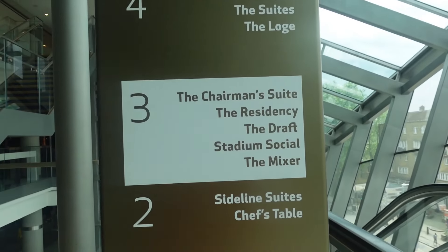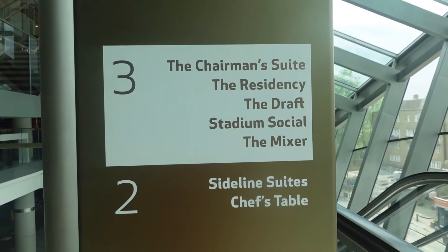We won't be going in the H Club today as that is shut, but we are allowed to go into the suites to show what premium hospitality looks like here at Tottenham Hotspur Stadium. We're up on the West Quarter, Level 3 — the Chairman's Suite, the Residency, the Giraffe Stadium Social, and the Mixer.